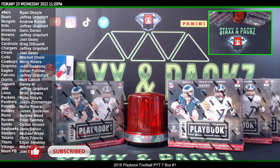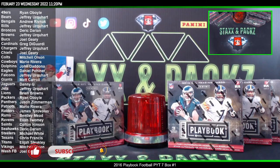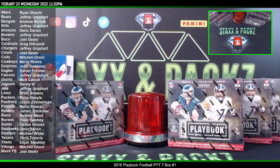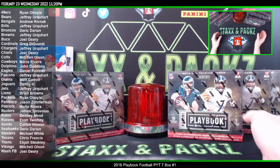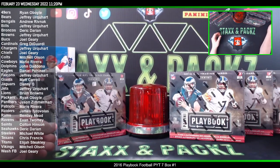What's up guys, it's JB at Stacks and Packs. We are doing a little throwback break tonight. Here in 2022, we got seven boxes of Playbook Football from 2016.